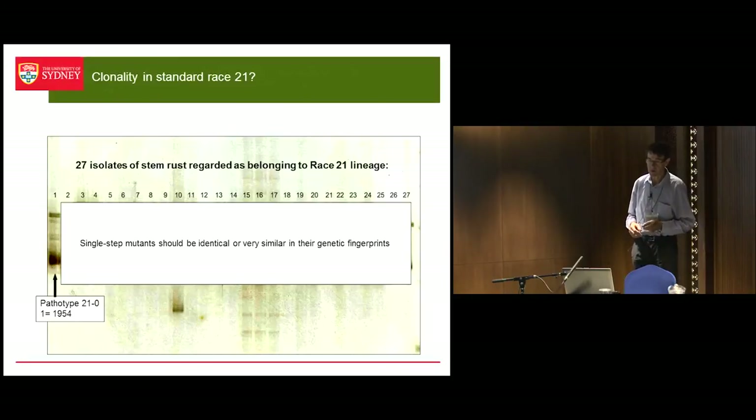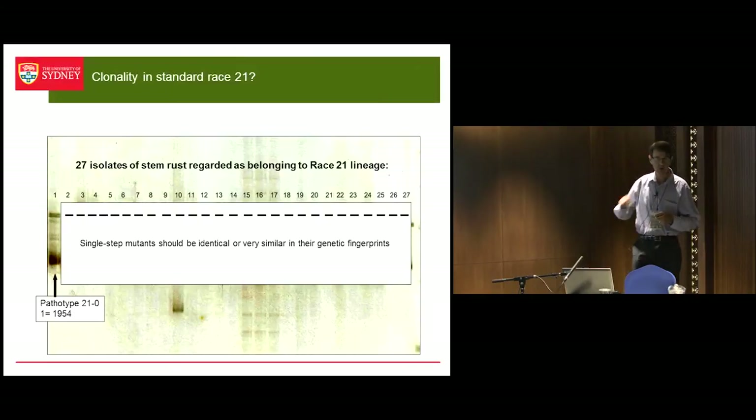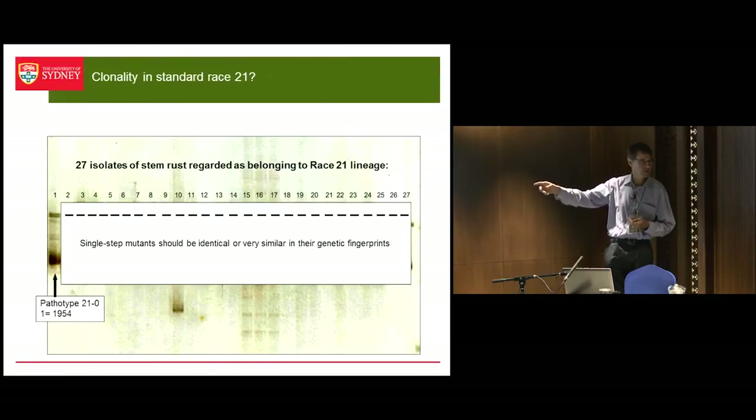A few years ago I had a student take out the original 21-0 pathotype that came in in 1954. Importantly, we have all these isolates in our collection in liquid nitrogen, so we can go back and test them. She extracted DNA from the original 1954 isolate, and then we took out a whole series of other pathotypes we believed were related through mutation. We ran microsatellite markers on them. If they're mutants, we would have expected to see all the same SSR genotype — this allele here — all of these should have looked the same.